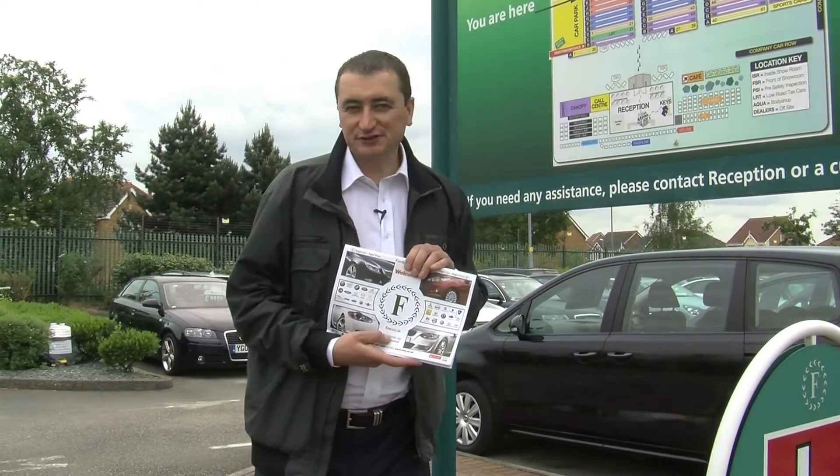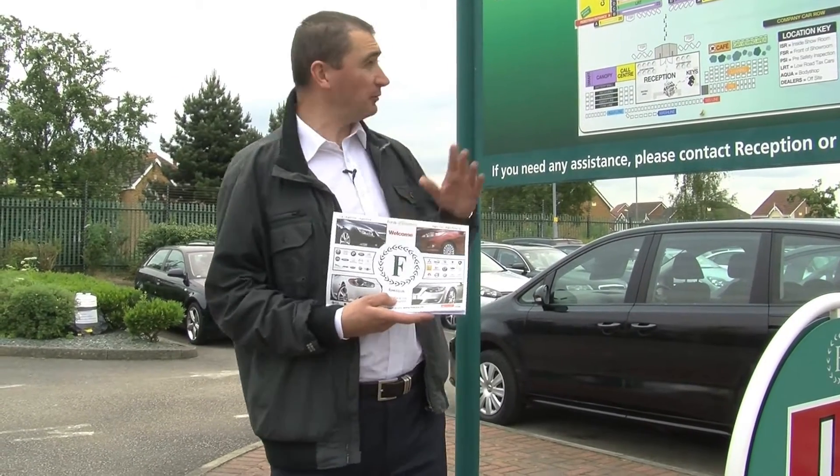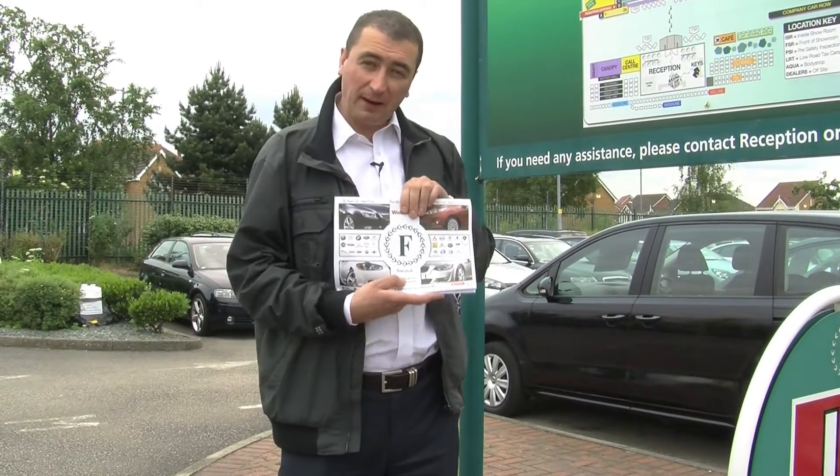Many of our customers when they arrive on site are amazed by the huge size of the site. We help guide you around with the help of these maps, and also on the back of your stock list you'll also find a handy map as well.